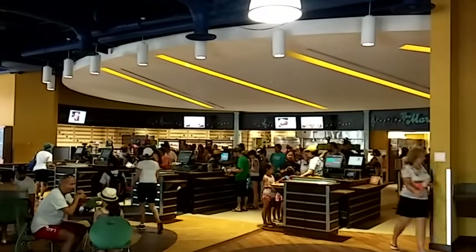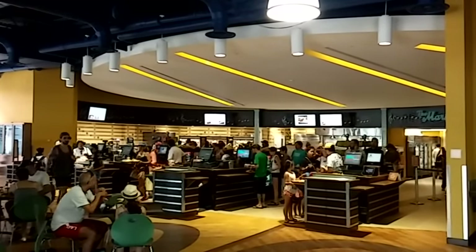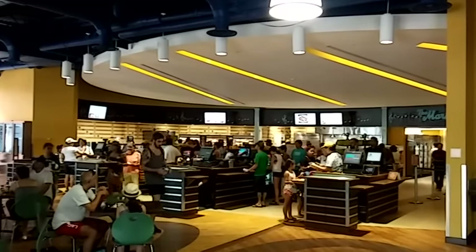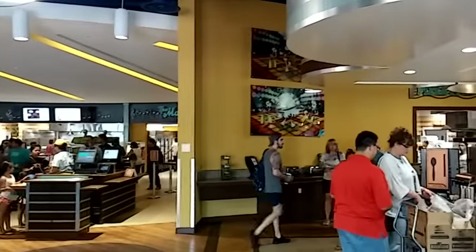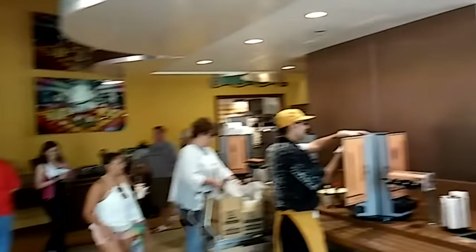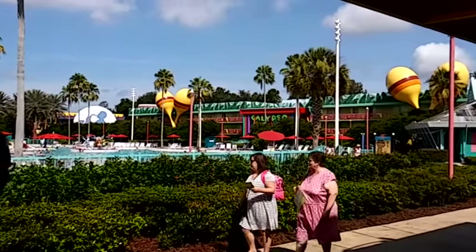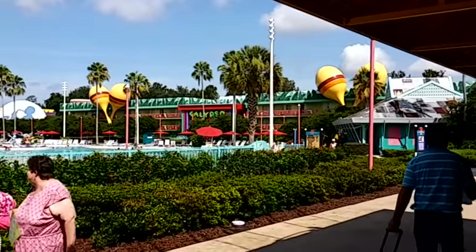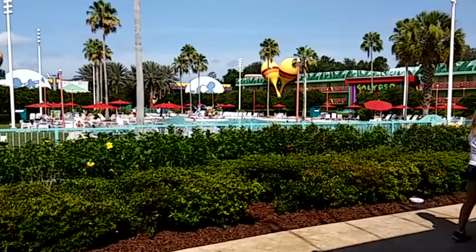Now, to anyone who has seen my other resort videos — specifically the All-Star Movies and All-Star Sports Resort — this place will look very familiar. The layout is identical, but the design features are vastly different in each of the resorts. The resort is themed around five different genres of music, starting with Calypso right outside the main building, Melody Hall.